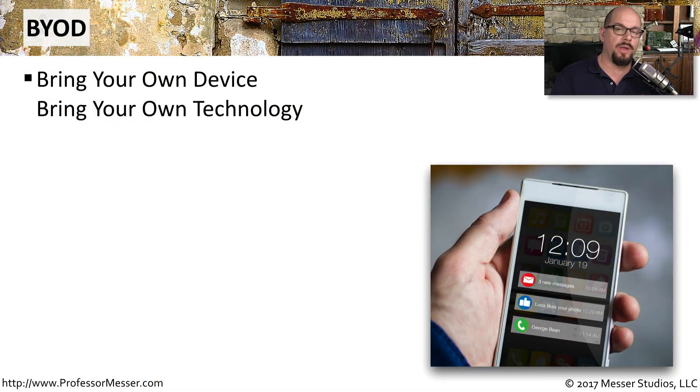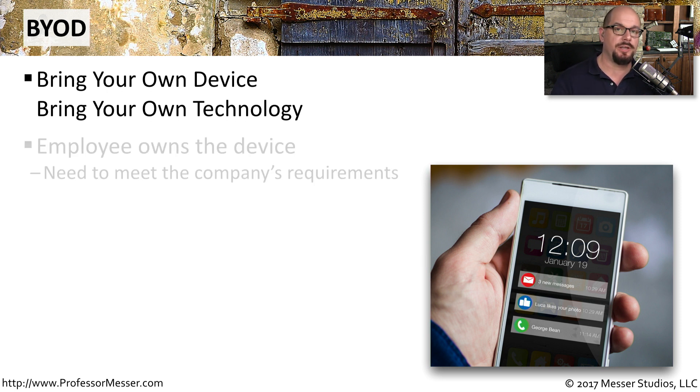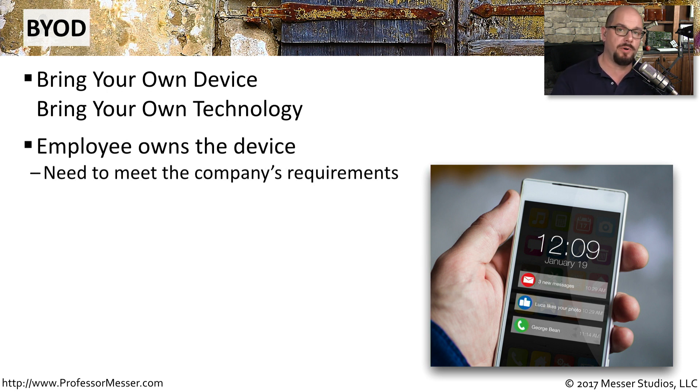One very common way of deploying mobile devices is to use BYOD, which stands for bring your own device. You may also see this referred to as bring your own technology. This is the employee bringing their own personal phone into the workplace and using it for both corporate use and private use simultaneously.